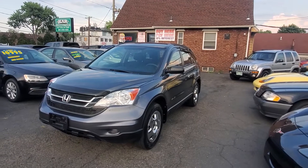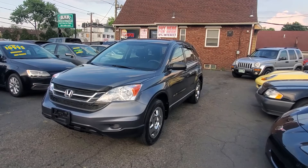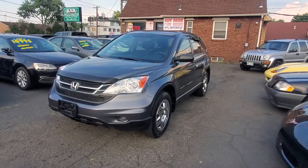Hello everyone, I want to welcome you here at Car Connection in Littlefair, New Jersey. Today we are featuring this very nice 2010 Honda CR-V, four-wheel drive, in very nice condition.